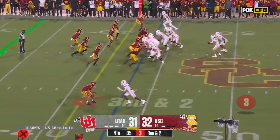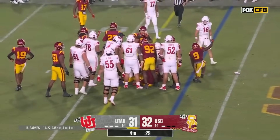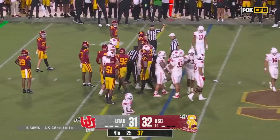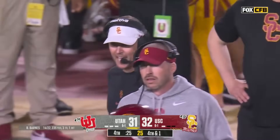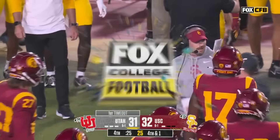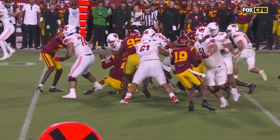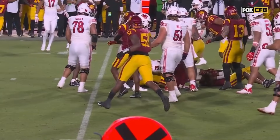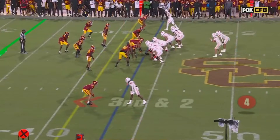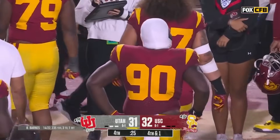Barnes in the shotgun, Jaquindon Jackson to his right. Hand off to Jackson into the line — got the first down, maybe. Looks like it by the naked spot, but maybe not. Short of a first down by a half a yard. Utah takes a timeout. The four referees gather together and call it a fourth down. Fourth and a half a yard, needing to get to the 41 — they're on the 41 and a half.